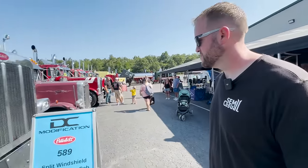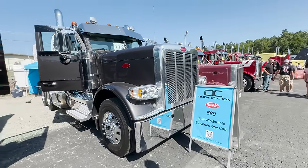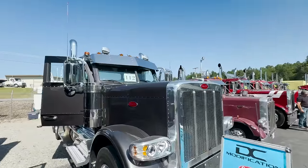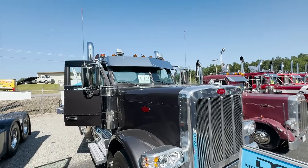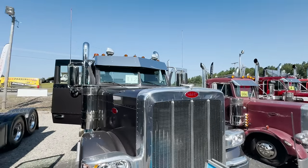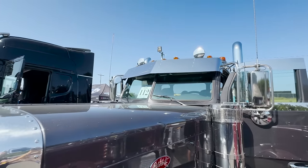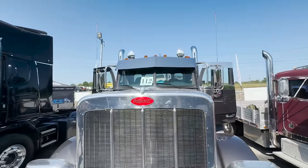We've got this one here — Day Cab Company, DC Modification, brought this 589 down. I think a lot of people who watch our videos will find something pretty interesting about the front of this somewhere under the visor. They've got a split window kit — this is the first 589 we've seen with a split window. Pretty unique.